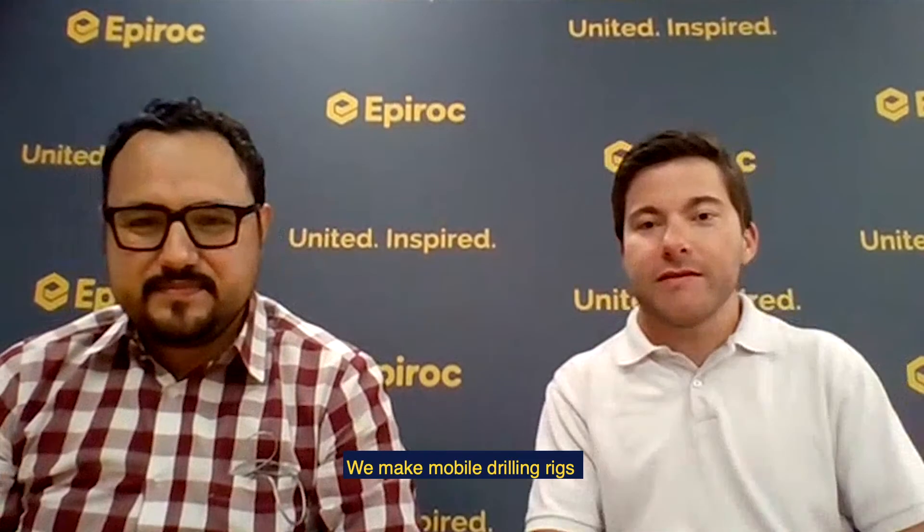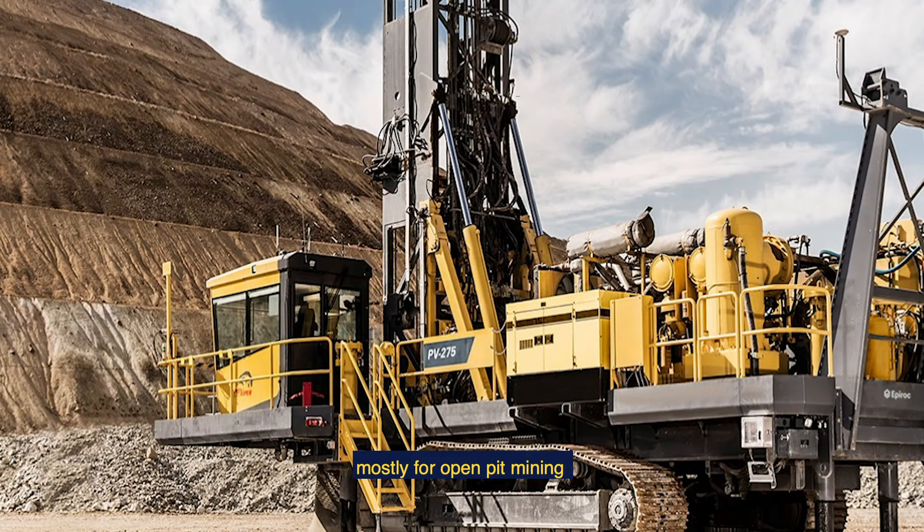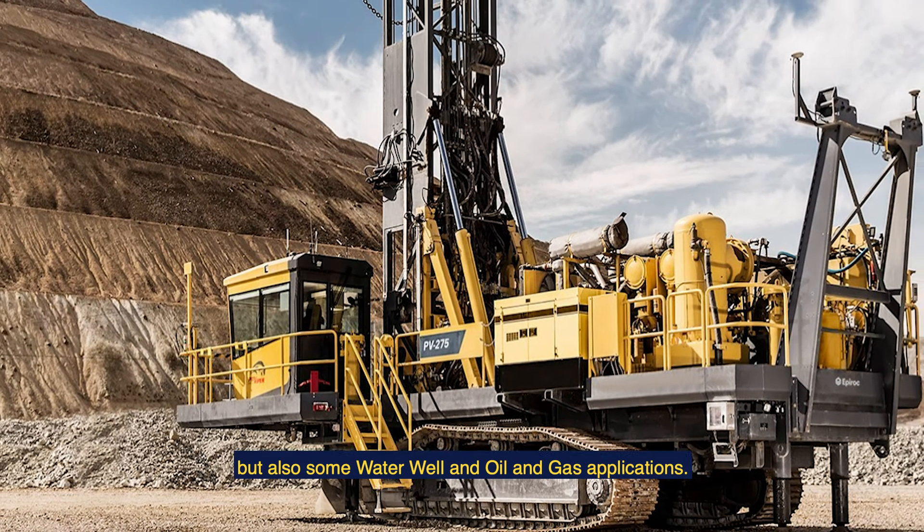We make mobile drilling rigs, mostly for open pit mining but also some water well and oil and gas applications.